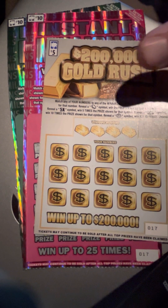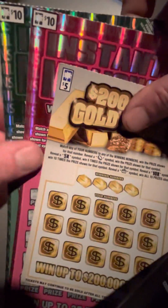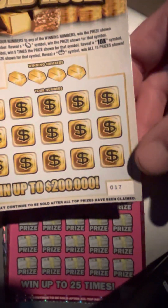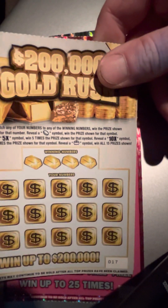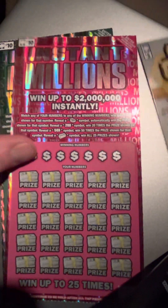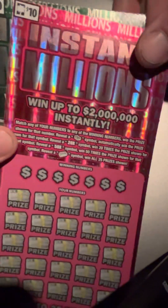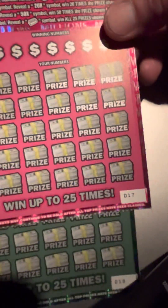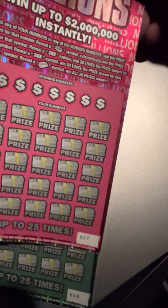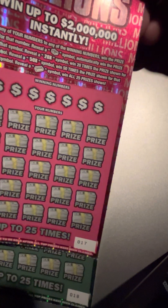Hey folks, it's Scratching to Win and I've got a $25 session here in South Carolina. I picked up one of these $5 Gold Rush tickets — ticket number 17. The odds are 1 in 3.98, and you're wanting to match four different numbers or symbols. I also picked up two of these $10 Instant Million tickets, numbers 17 and 18. The odds on these are 1 in 3.18, looking for several different symbols along with the winning numbers. Go ahead and start off with this $5 ticket.